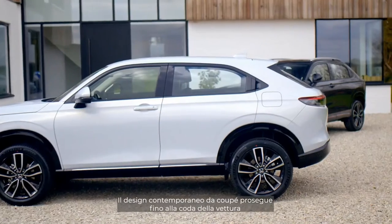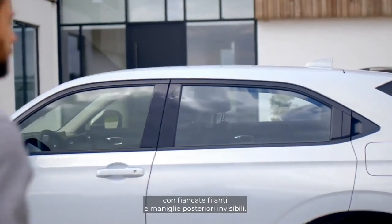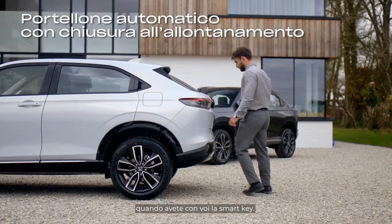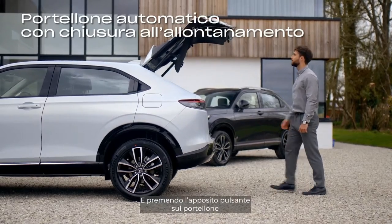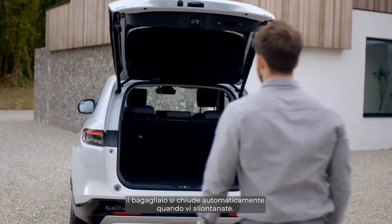The stylish coupe design continues to the rear of the vehicle with sleek sides and hidden rear door handles. The hands-free power tailgate automatically opens when carrying your smart key by waving your foot under the bumper, and by pressing the walk away close button on the lid, the boot will automatically close when you walk away.